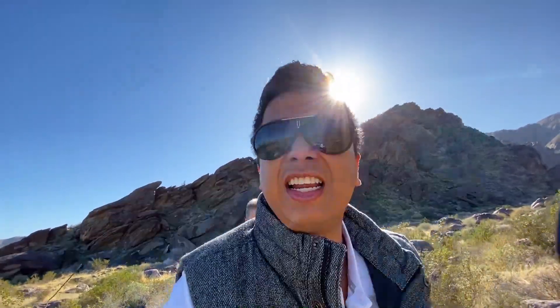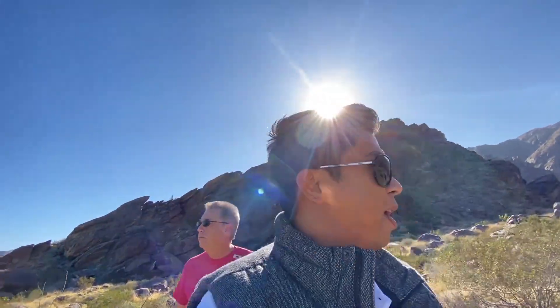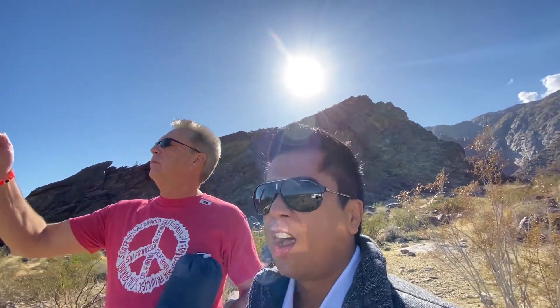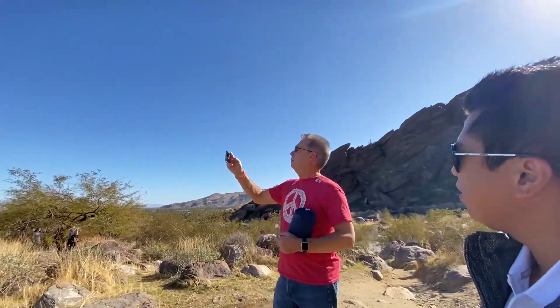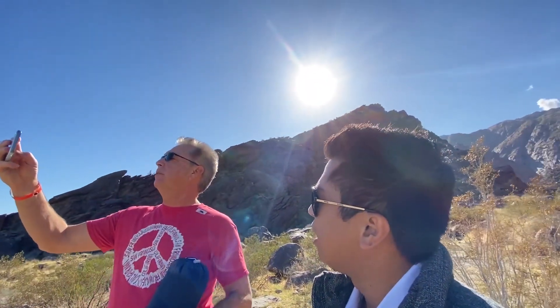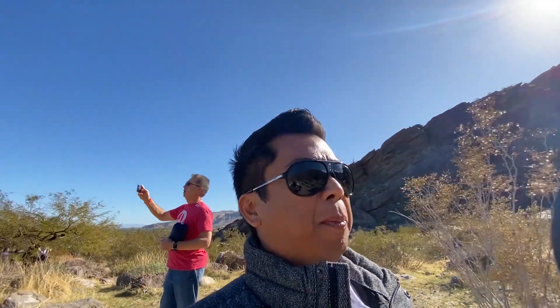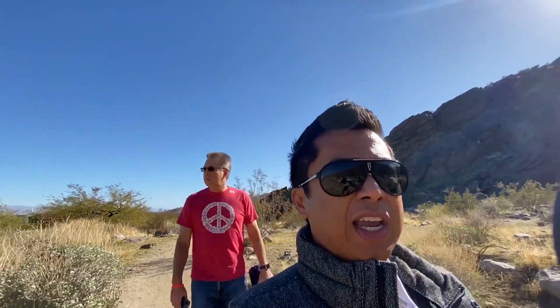Palm Springs is a desert, so there's a lot of snakes — rattlesnakes — and rabbits. And we also have bighorn sheep. They blend in but they have those round horns. They're native here in Palm Springs. Let's enjoy the trail.